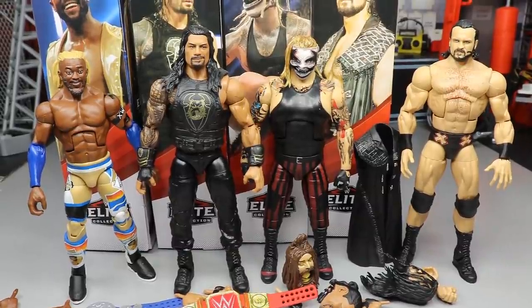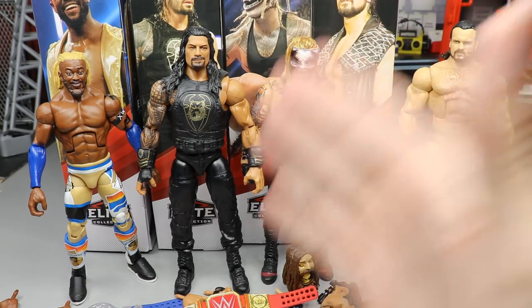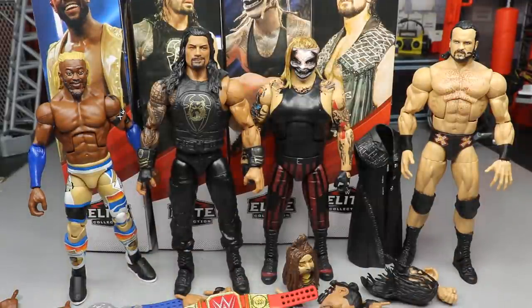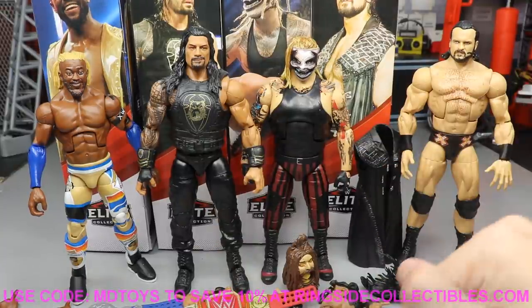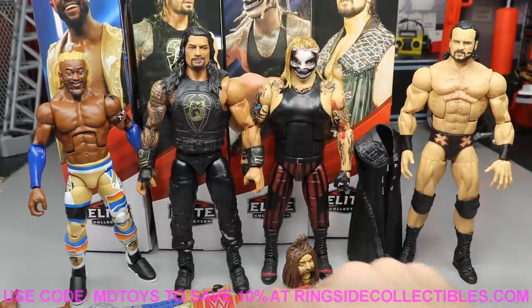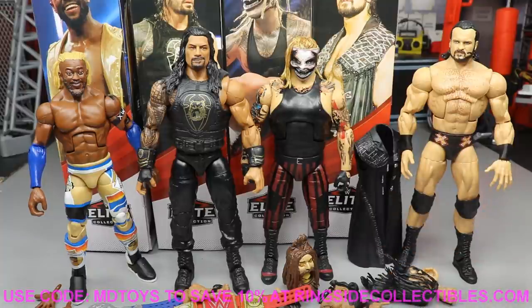That pretty much does it for your Top Picks 2021. We flew through it a little bit but most of these are re-releases: The Fiend with new hair, a re-release of Elite 79 Roman, Elite 70 Drew with the same attire, and the updated Kofi with the beautiful blonde hair. If you'd like to pick up any figures from today's video, check out the Halloween sale at Ringside Collectibles and use promo code MD Toys to save 10%.